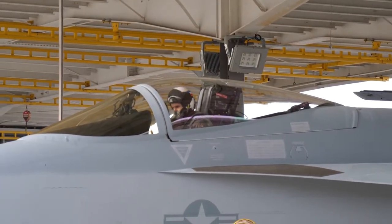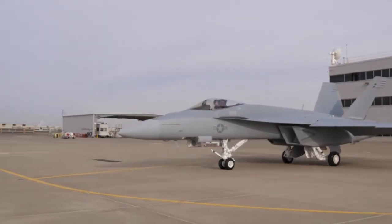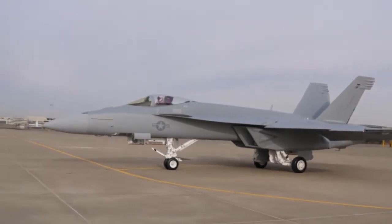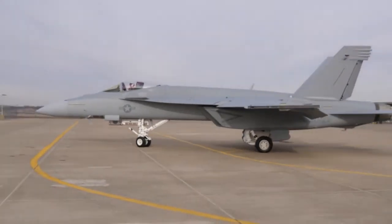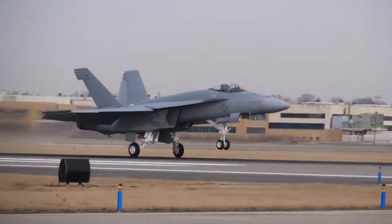The F/A-18 is called an F/A for a specific reason — it has great performance both in a fighter role and an attack role. Its dogfighting ability, slow flight, and the fact that it can carry a wide array of both air-to-air and air-to-ground weapons make it what we call the jack-of-all-trades when it comes to Navy tactical air.